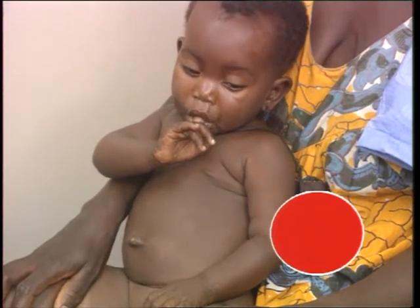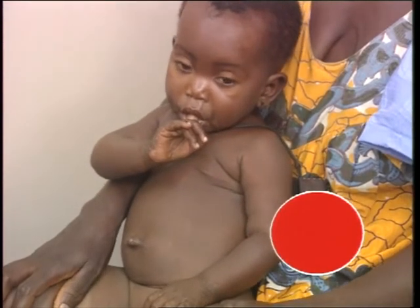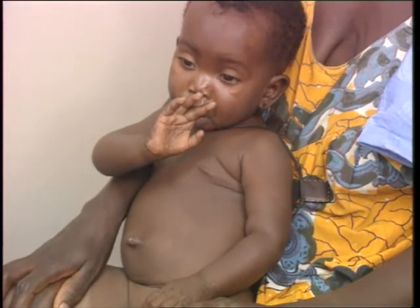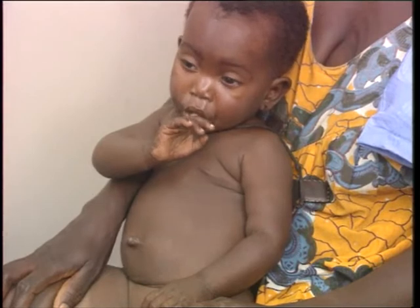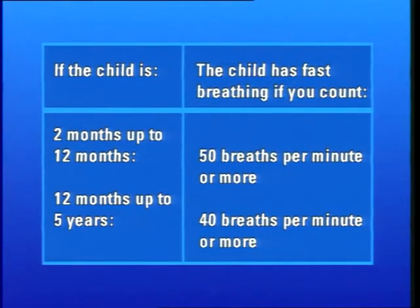Stop counting. How many breaths did you count? The health worker counted 90 breaths per minute. Since the child is seven months old, he does have fast breathing.